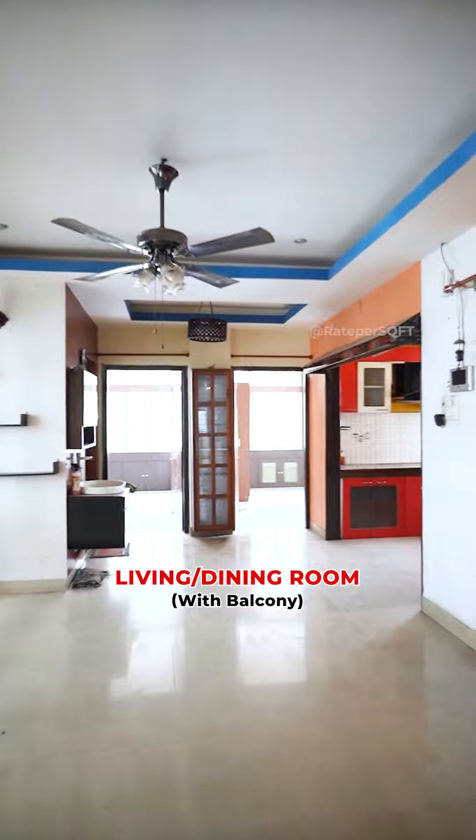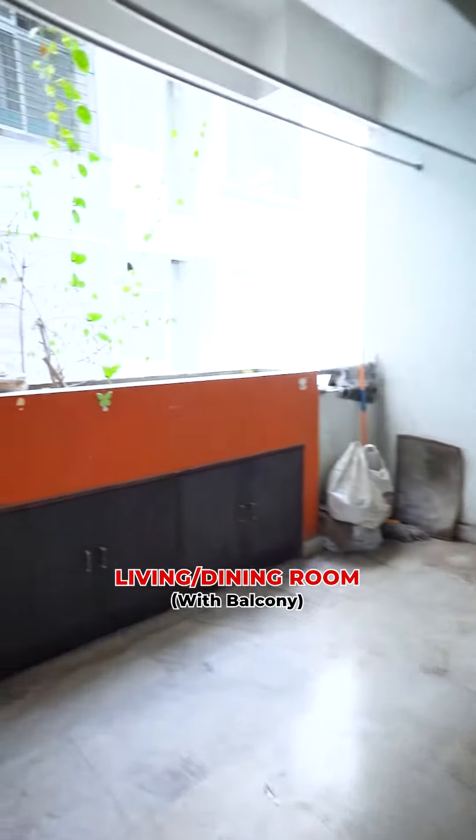Second, we will see the living room and dining room. This is our common balcony.